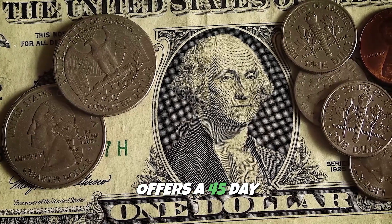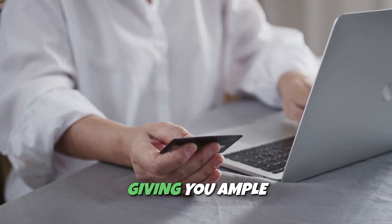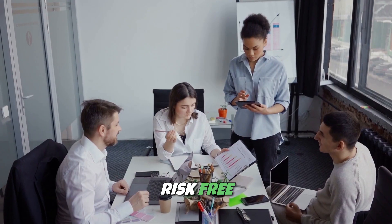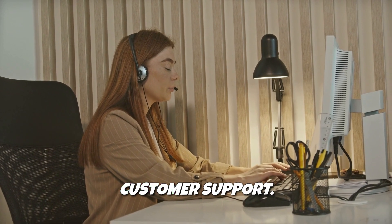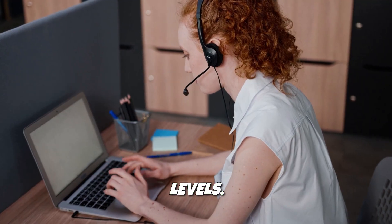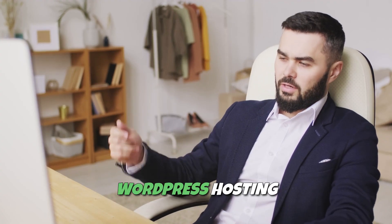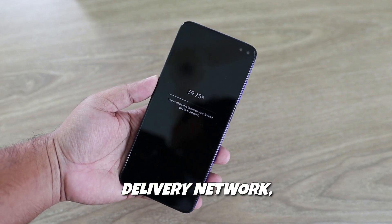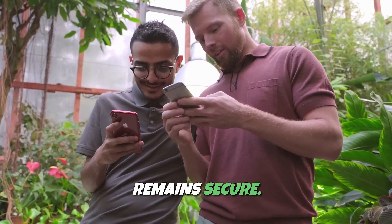Hostgator also offers a 45-day money-back guarantee, which is longer than many competitors, giving you ample time to test their services risk-free. With one-click installs, a free website builder, and 24/7 customer support, Hostgator is designed to cater to users of all skill levels. If you're using WordPress, Hostgator offers specialized WordPress hosting plans designed for speed and security. These plans come with automatic backups, malware protection, and a free CDN (content delivery network), ensuring your site loads fast and remains secure.